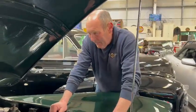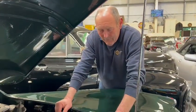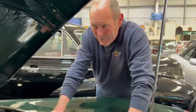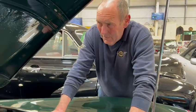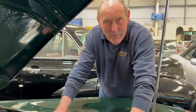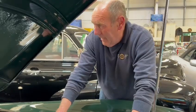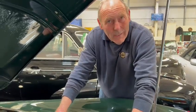I believe that I spoke to the owner of this some weeks ago — probably a couple of months ago — we were talking about it, and as far as I can establish, it's a 140 fixed head cut down to a Roadster. I think I'm right in saying that, and a very, very fine job's been done indeed, I can assure you.